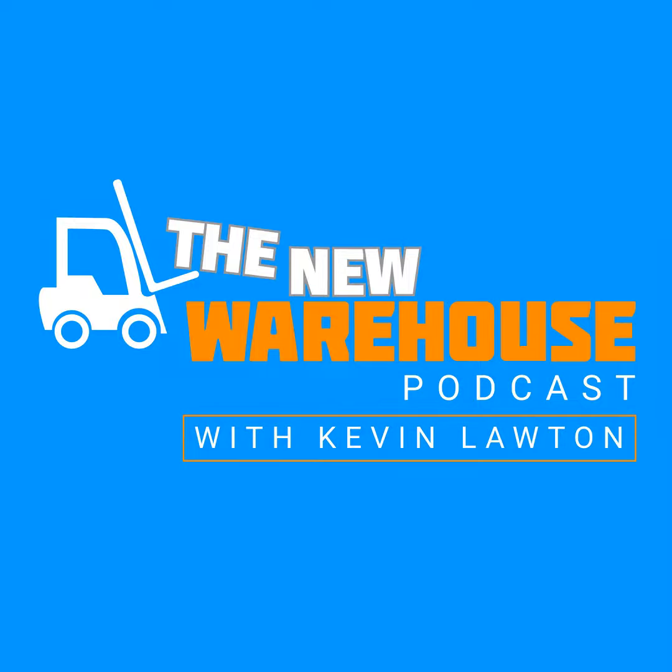The New Warehouse Podcast hosted by Kevin Lawton is your source for insights and ideas from the distribution, transportation, and logistics industry. A new episode every Monday morning brings you the latest from industry experts and thought leaders. On today's episode, I'm going to be joined by Matthew Wittemeyer.